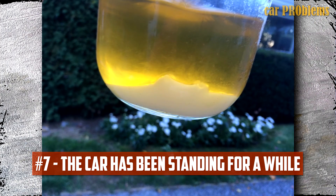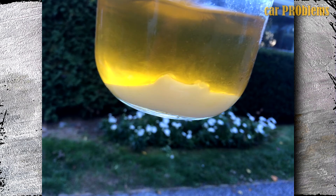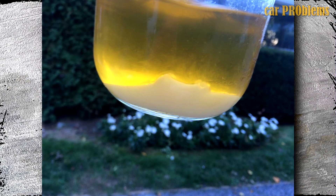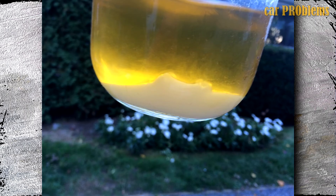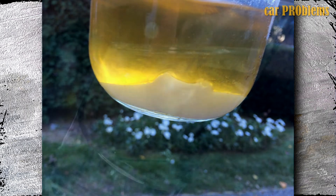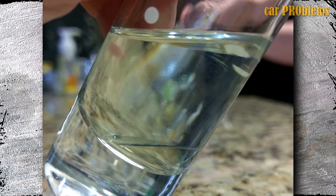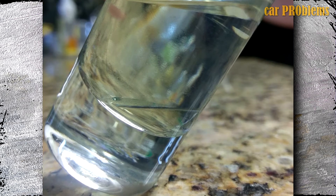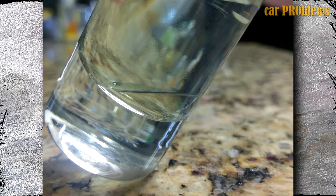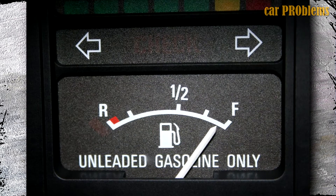The problems appear after the car has been standing for a while. When the car sits for a while, the water settles at the bottom of the fuel tank and the fuel floats on top. During fuel pump operation, fuel and water are combined. However, if the car has been standing for some time, the water will be at the bottom of the tank. Since most fuel pumps suck fuel from the bottom of the tank, if the car has been sitting, the fuel pump will only supply the engine with water.